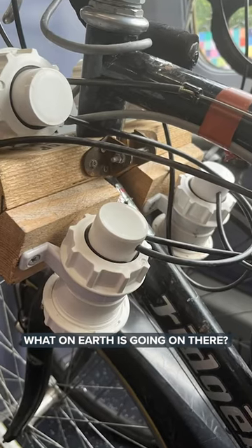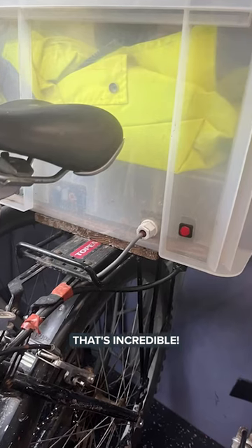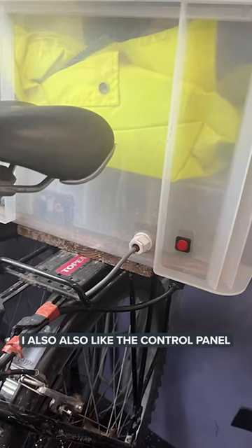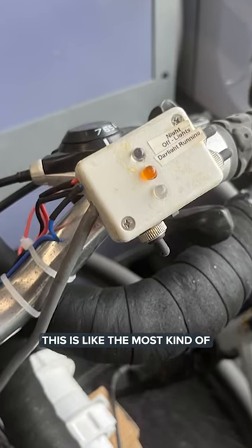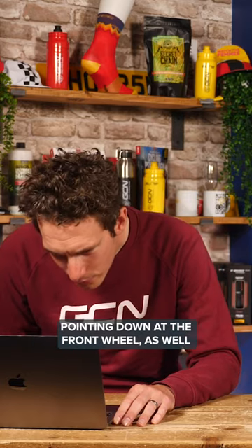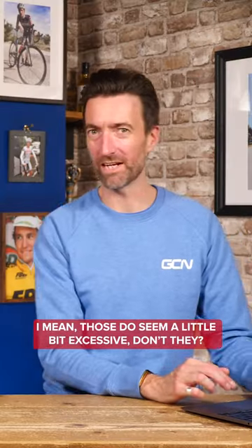What on earth is going on there? That's incredible. I also like the control panel that they've got. This is like the most kind of 70s looking. And what are the spotlights pointing down at the front wheel as well? Like illuminating. I don't understand. I mean those do seem a little bit excessive — the floor illuminators.